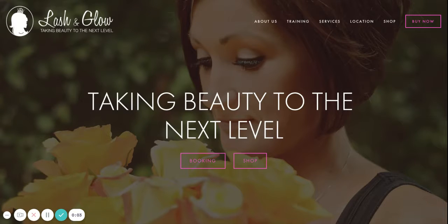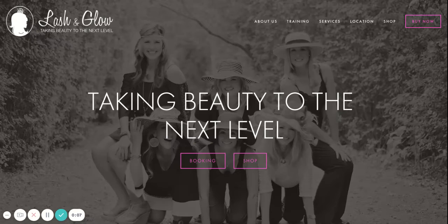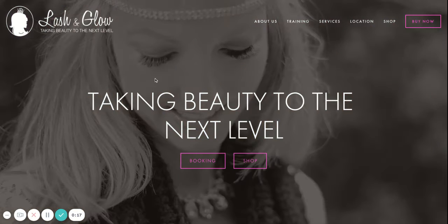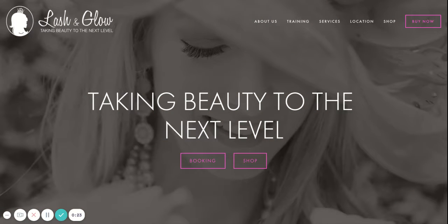This is a website review for Lash & Glow. In your header section I really love your imagery. The photos show women who feel confident and beautiful and they also display the services that you offer. The headline here is really just a restatement of your tagline which is in your logo, and I think you could convey a whole lot more just by tapping into how a woman feels when she's had lash extensions.